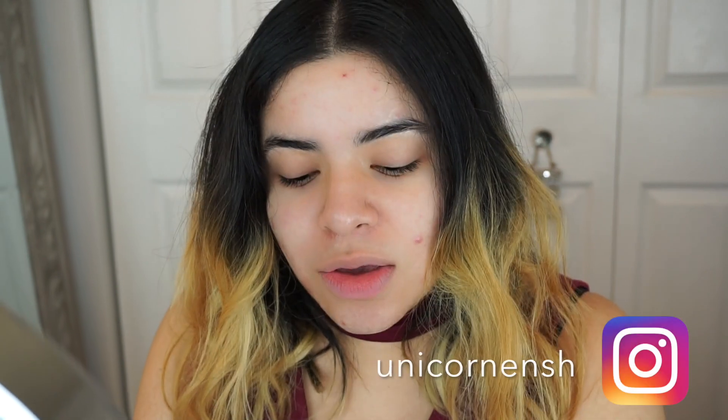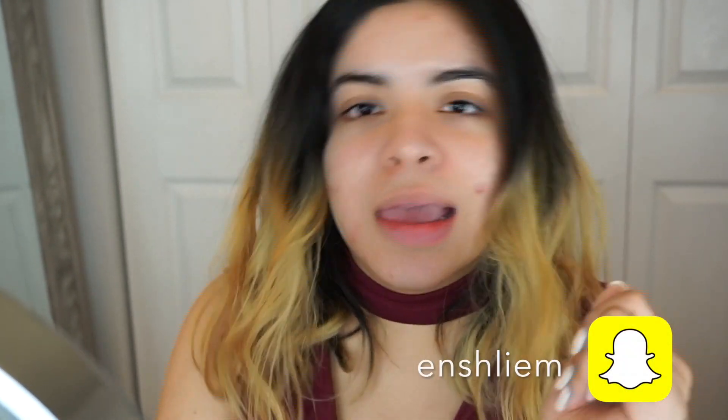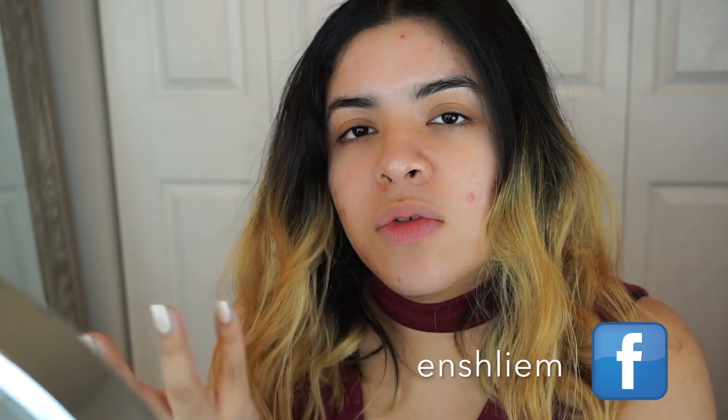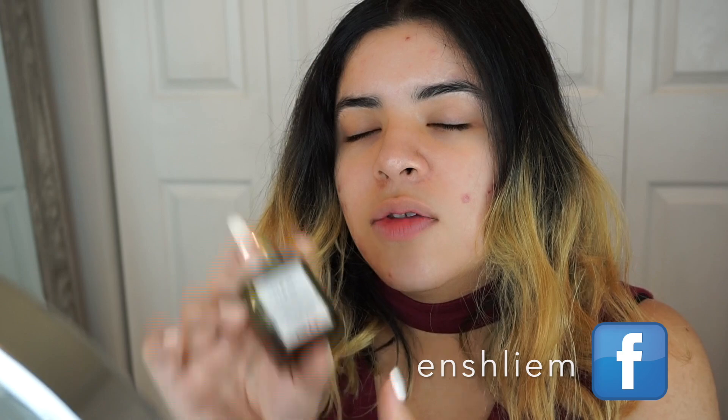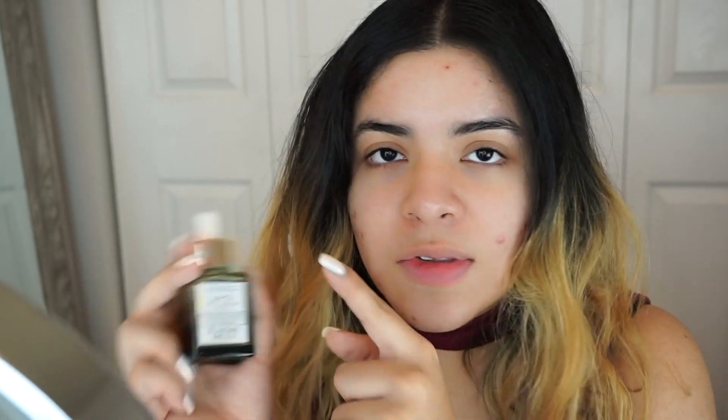Hey guys, so in today's video we're doing a quick affordable drugstore get ready with me. To start off, I'm gonna use this — it's not drugstore but it is what I use every day. If you guys would like to invest in it and you have acne-prone skin, it's the UFO ultra clarifying face oil. This has 1.5% salicylic acid in it and it helps with breakouts. I kind of use this as a primer — it's by Sunday Riley.